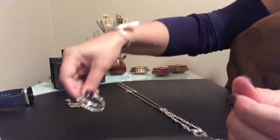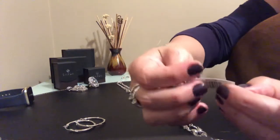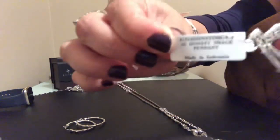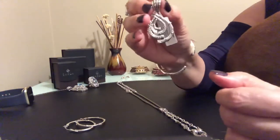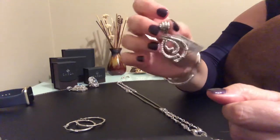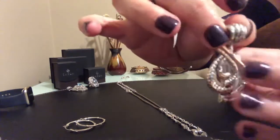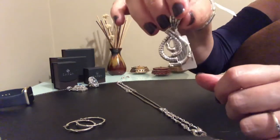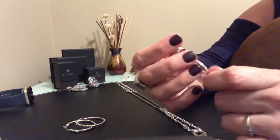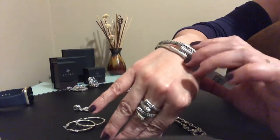I got those hoop earrings, and this is the pendant that is also part of this collection — again, the name is 'Honest Image.' Size-wise, it's a little bit small for my taste, but it's still very pretty. It has all the motifs and the different Bali techniques that we also see in the ring and the bracelet. I like bigger, bolder, and more dramatic jewelry, but it's still cute. I really adore this set and I'll probably wear it tomorrow to the office.